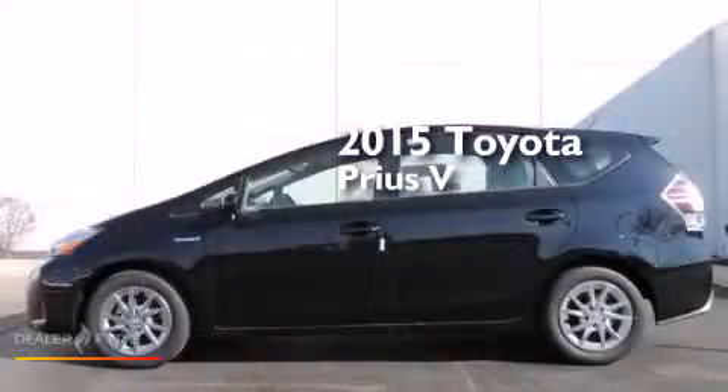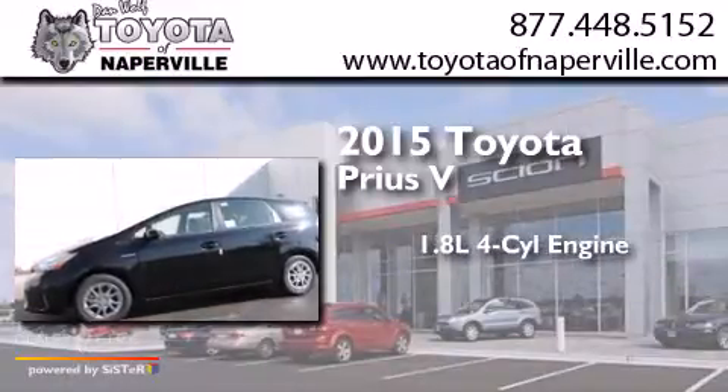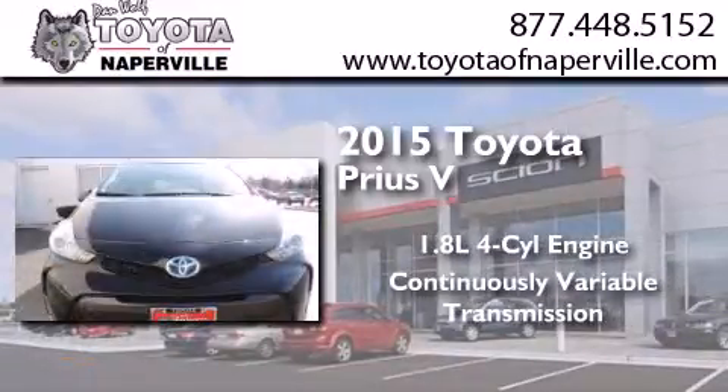This is a brand new 2015 Toyota Prius V. It features a 1.8-liter four-cylinder engine and a continuous variable transmission.